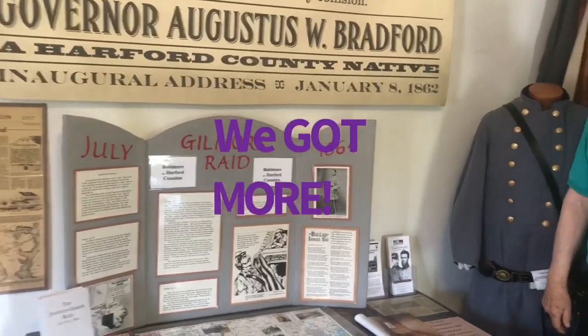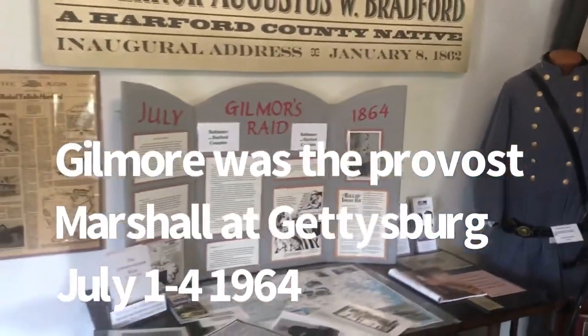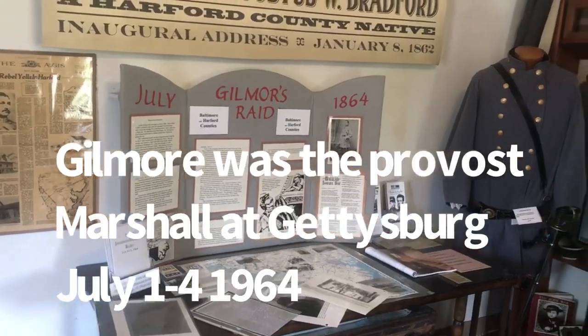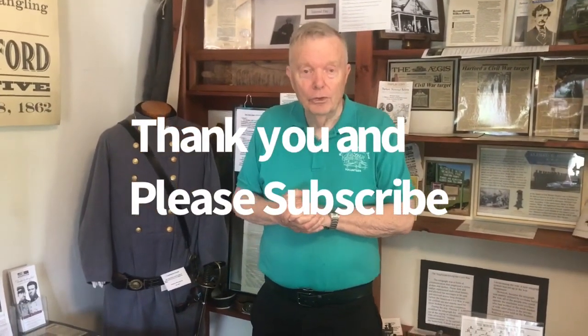We thought we'd closed out the video, but talking to Glenn the historian — Glenn, what did we miss? Well, we've been told — and I don't have actual proof of this — but we've been told that Gilmore's raid here in Jerusalem Village is the easternmost raid that took place anywhere during the Civil War. That is a neat little tidbit. There is so much to see here, and I hope someone will watch this video and drive out to Jerusalem Mills. Once again, Glenn, thank you for your time.